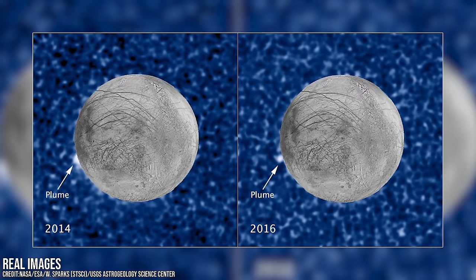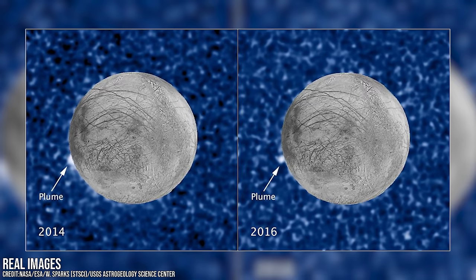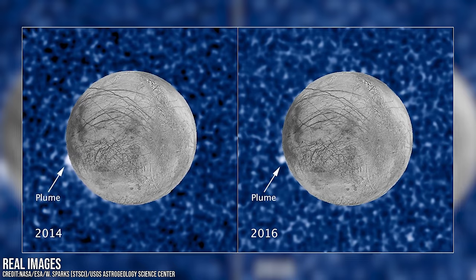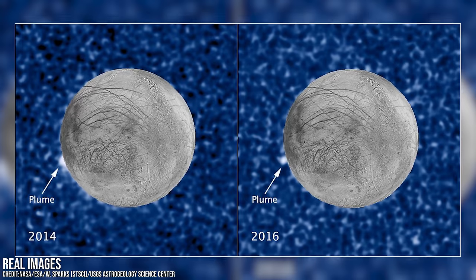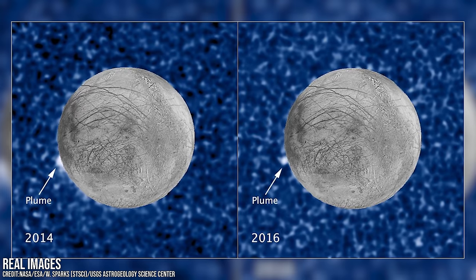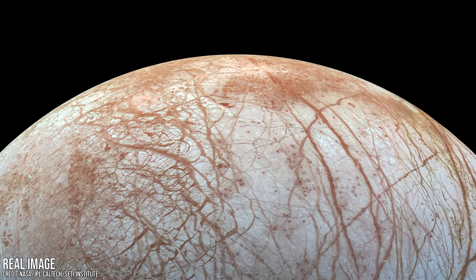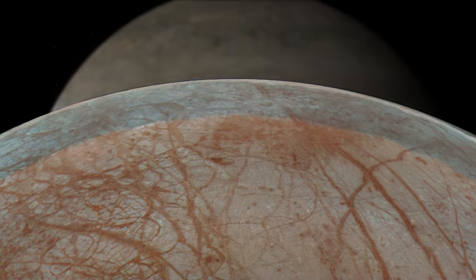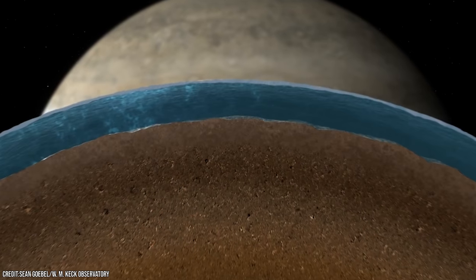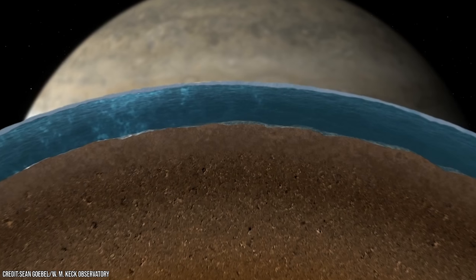There are even images from the Hubble Space Telescope that appear to show huge plumes of water vapour erupting from Europa's south pole, although unfortunately they are not high resolution enough to be definitive. But if Europa's surface is frozen solid, then how could a massive ocean of salty water form? And if there is liquid water down there, could life have really started in such a bizarre environment?